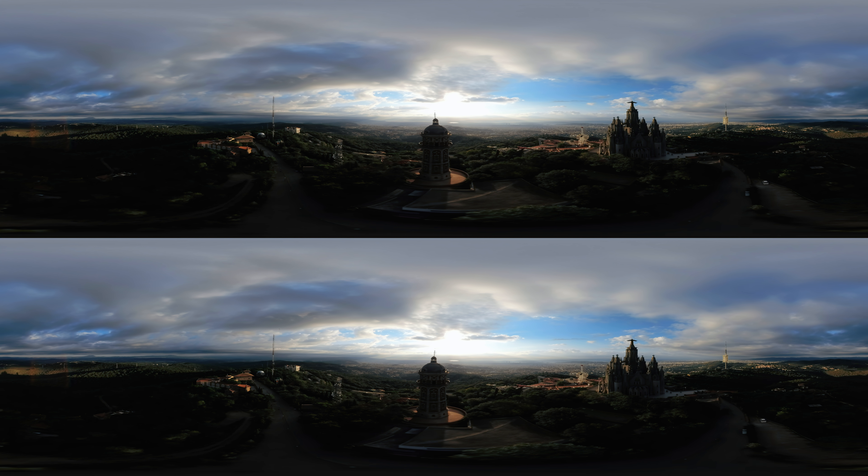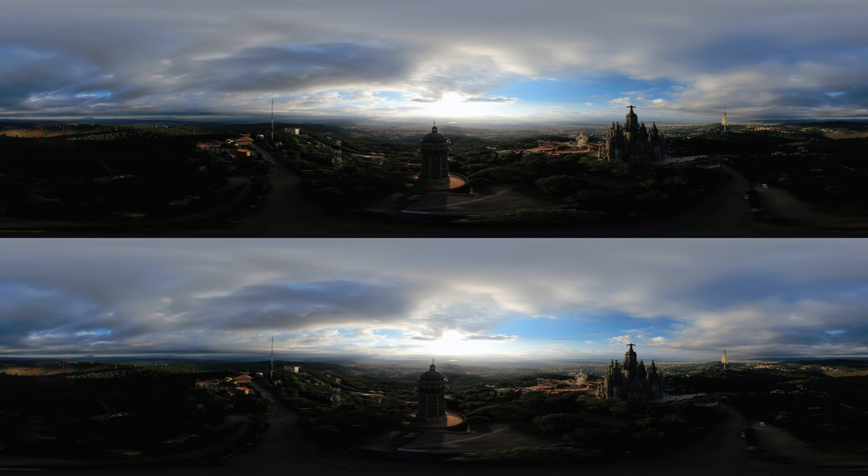Welcome to the highest point in Barcelona, Spain. This epic view was captured with the Insta360 X4 in stunning 8K 3D 360.